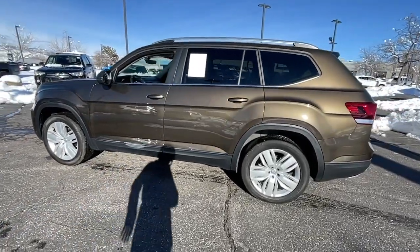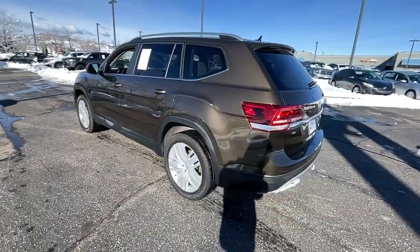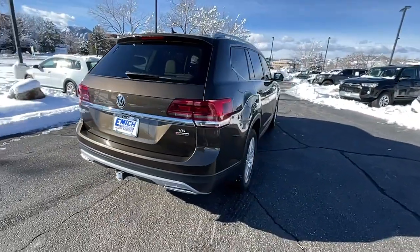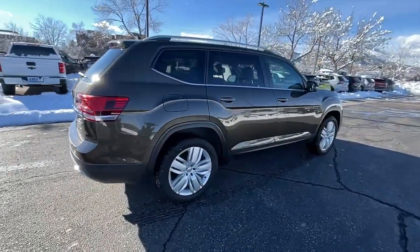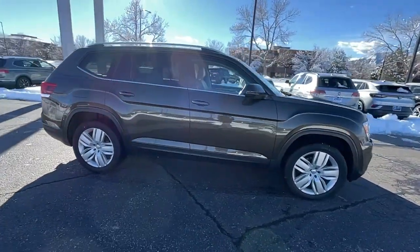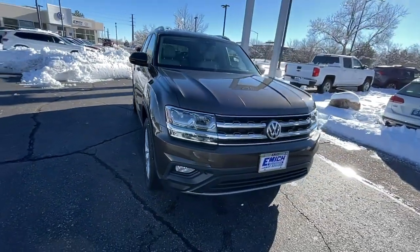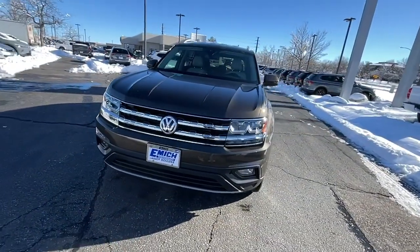Here is a wonderful 2019 Volkswagen Atlas. With less than 25,000 miles on the odometer, this vehicle provides excellent value. Make all your adventures the best they can be in this well-equipped Atlas. Honest and uncomplicated, this well-built family hauler prioritizes safety, comfort, and connectivity.